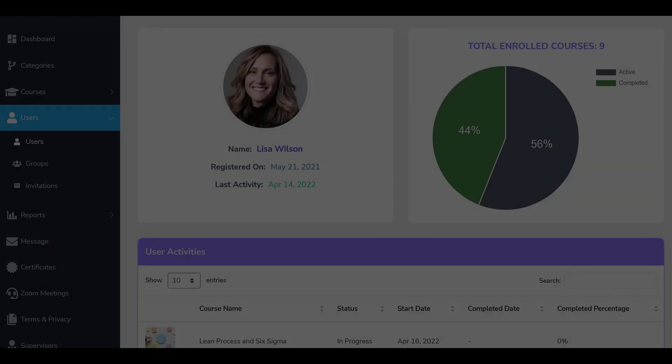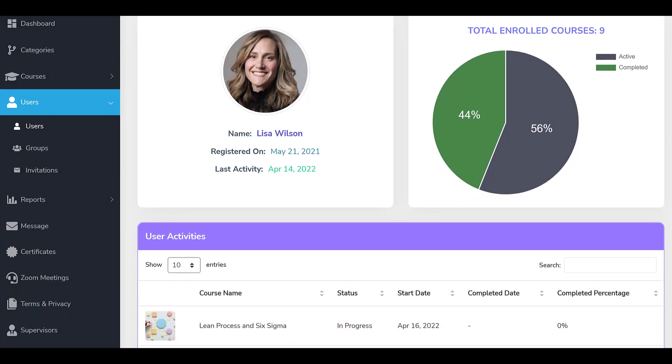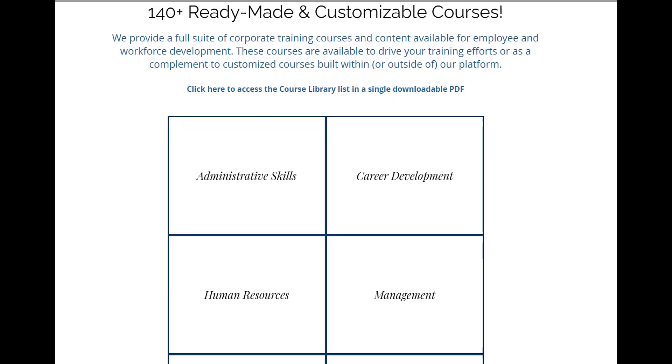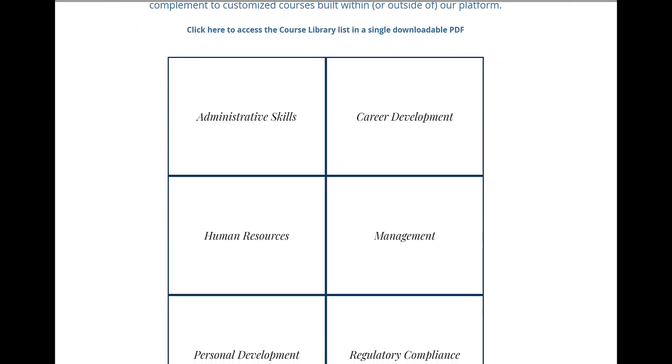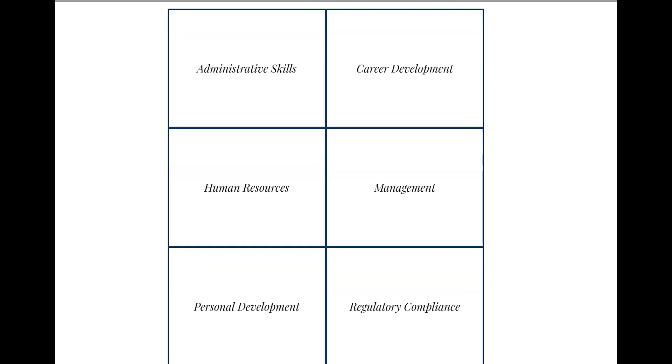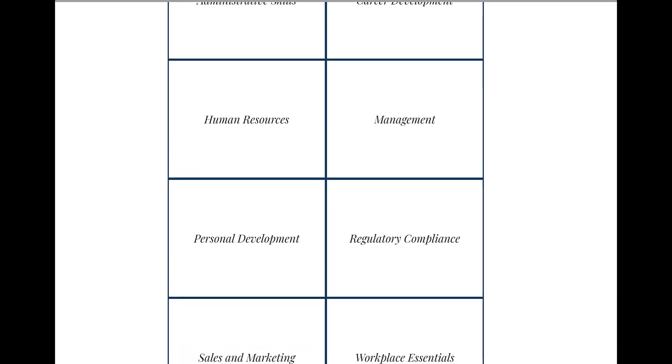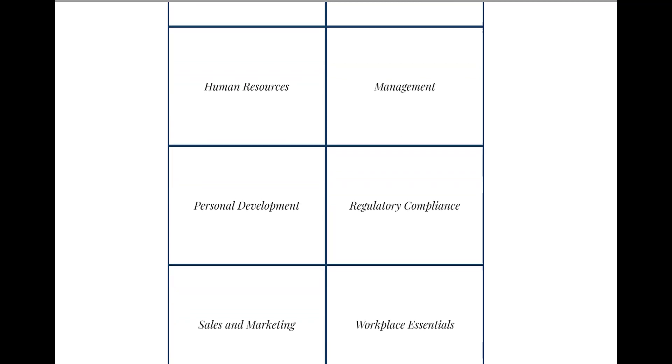The platform also provides all of the robust features you need to run effective training programs. In addition, we offer a complete library of ready-made courses covering most every aspect of corporate training and employee development. Visit us at LMSportals.com to learn more. Thank you for watching.